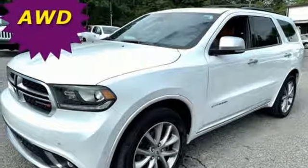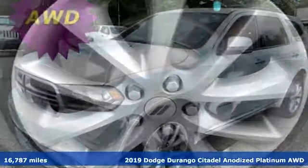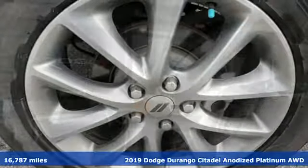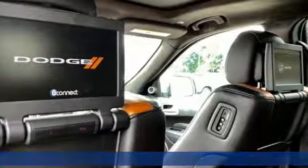It's a 2019 Dodge Durango. More is better. More power, more space, and more fuel economy await in this uncompromising SUV.